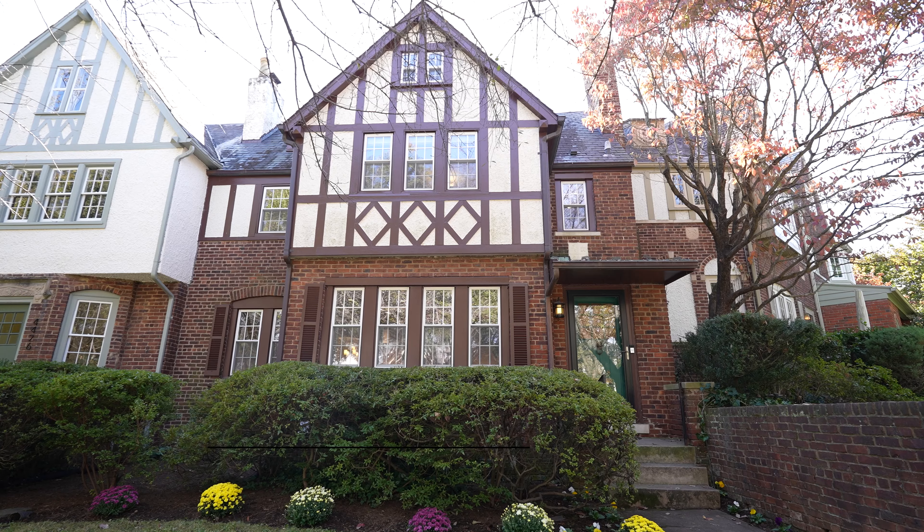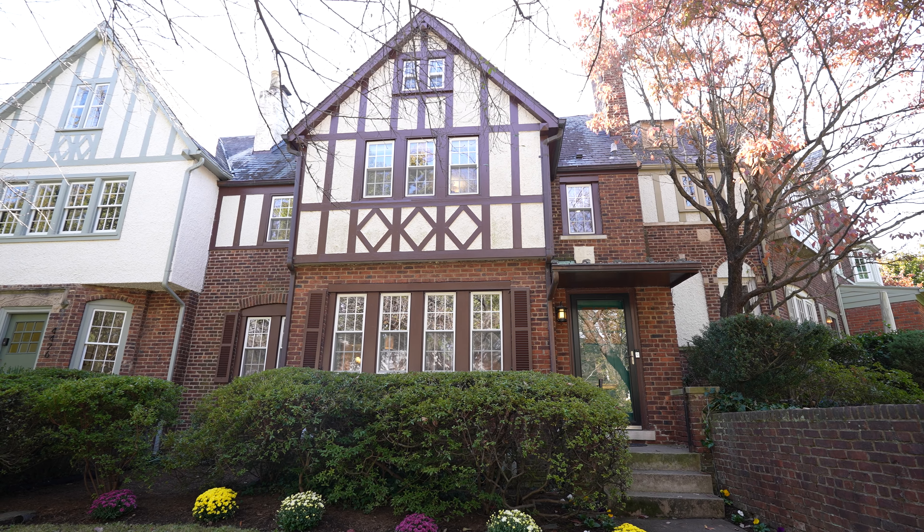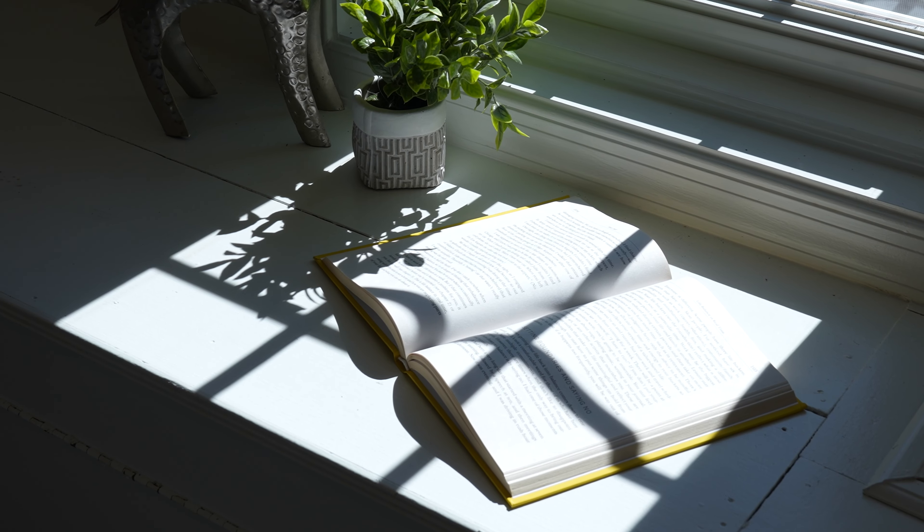Hi, it's Michael Brennan with Compass. Today, brand new listing here at 4428 Greenwich Parkway Northwest. We've got five bedrooms, four and a half baths, over four sun-filled levels.